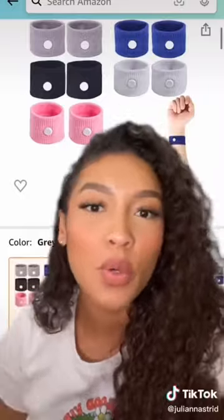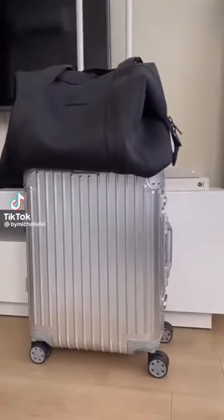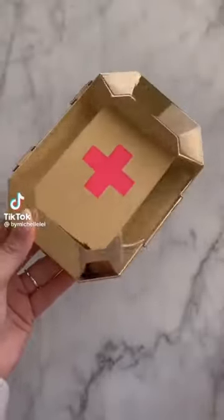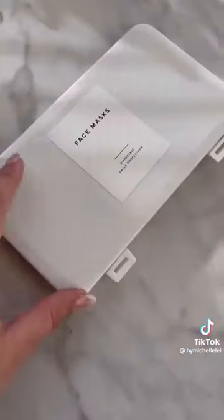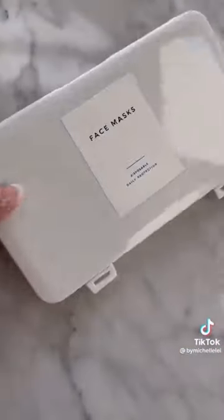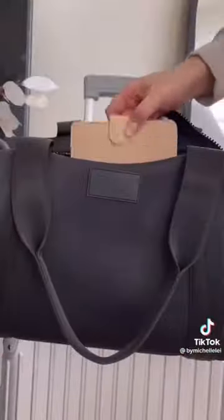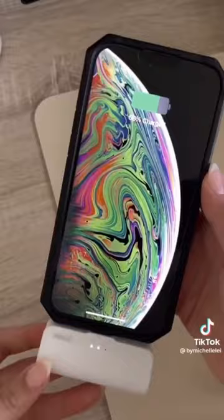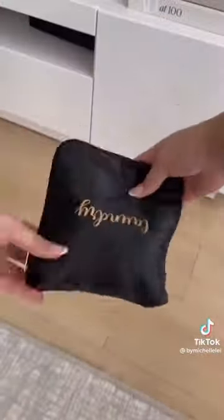Travel essentials from Amazon I always bring with me. I always bring this first aid clutch — it's compact and fits over 50 first aid items. This silicone holder for my beauty blender has ventilation on both sides. This face mask storage case — I got the label from Etsy. I also carry this individual silicone storage case that came in a set of three. This passport holder that also has a slot for your vaccine card. This portable charger that requires no cords so you can easily fit it in your purse or pocket. And lastly, this laundry bag that's easily foldable and expandable.